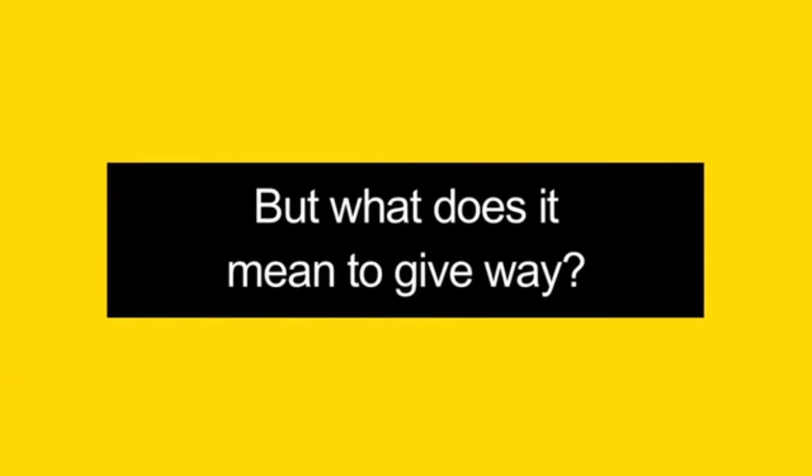But what does it mean to give way? When you're giving way to a vehicle or a pedestrian at a stop, you must remain stationary until it's safe to go. In any other case, you should slow down and stop to avoid the crash.